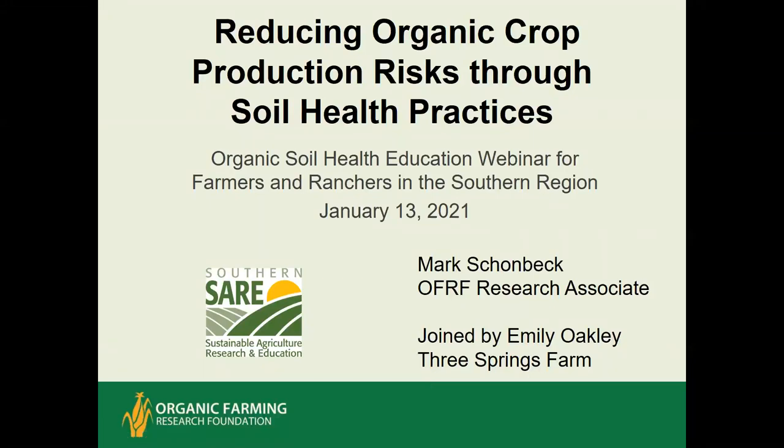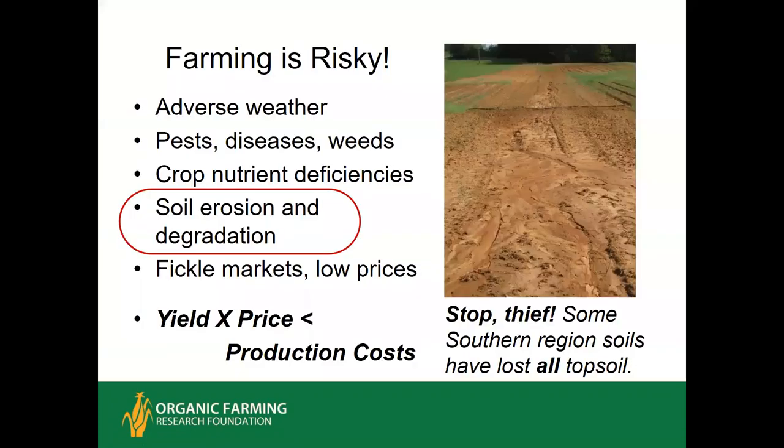Today I'll be talking about how building soil health in the southern region will reduce the risks you encounter in organic farming. Farming is really risky — you can have bad weather, pest, weeds, diseases, and all kinds of crop nutrient problems.